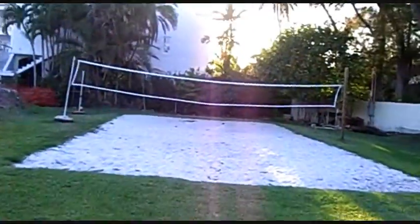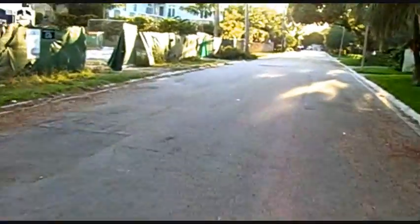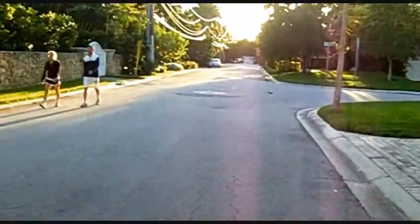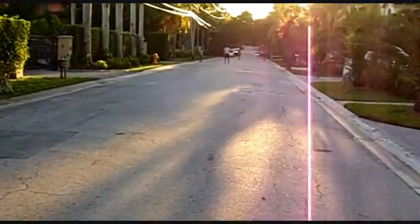Anybody for volleyball? Until this lot has sold and a house is built on it again, there's a no trespassing sign. Full throttle. Then we pass by some kids playing football. I'll say hello.